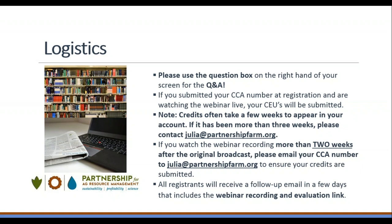You must be present for the entire webinar to receive those points. For CCAs, if you submitted your CCA number at registration and are watching the webinar live, your CEUs will be automatically submitted. If you are watching on demand at a later date, please watch the entire presentation through the GoToWebinar platform and not YouTube to receive credit. You must submit your CCA number at registration to receive CEUs. If you watch the recording more than two weeks after the original broadcast, please email julia at partnershipfarm.org your CCA number.